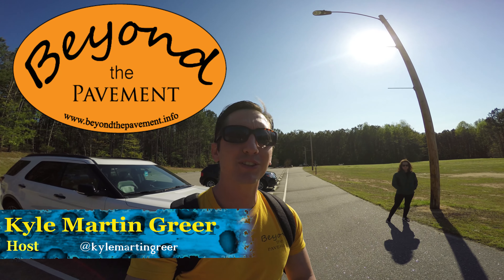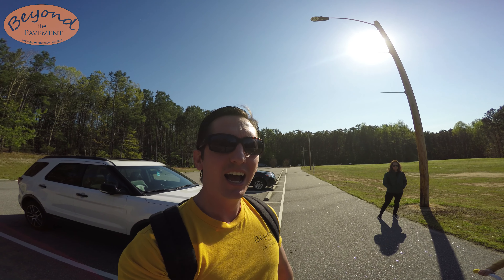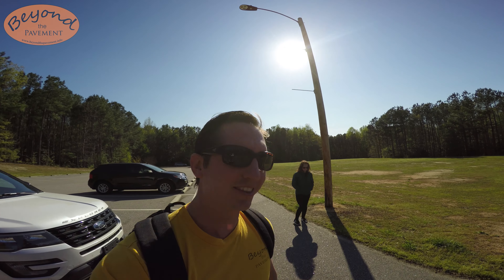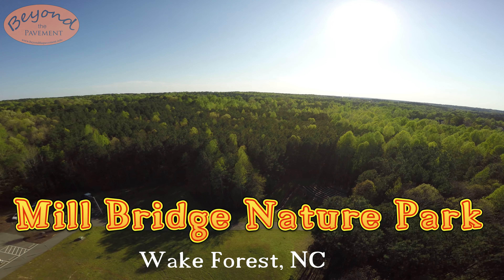Hello and welcome to Beyond the Pavement, the show dedicated to exploring the beauty of outdoors and hopefully inspiring you to adventure out yourself. Today I'm with Maya and Anya — my nieces — and their mom Leigh, which is my sister. And today we're at Mills Bridge Nature Park.